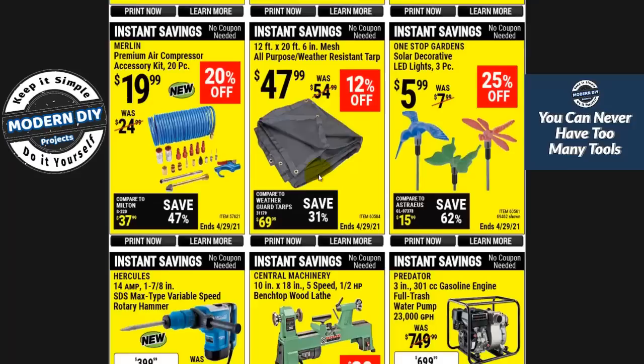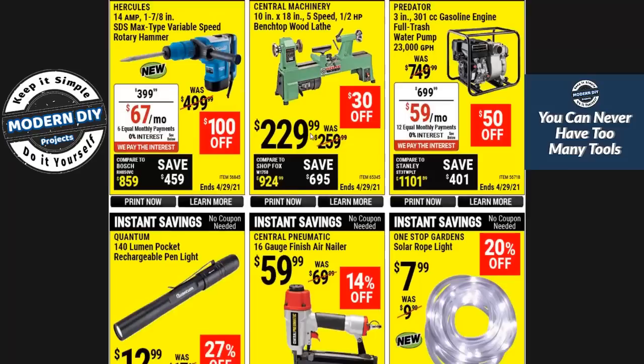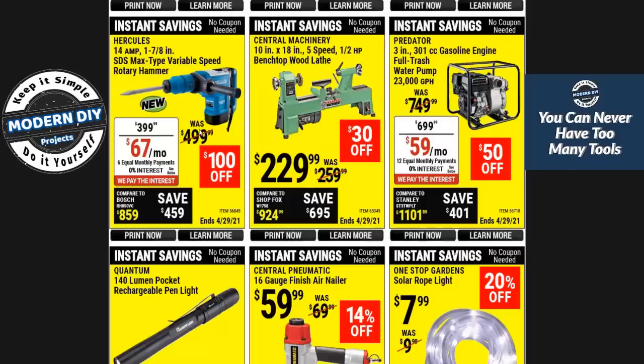Here you have a premium air compressor accessory kit for $20 — this appears to be a new item, I haven't seen it at the store. Here's a weather resistant tarp, 12 by 20 feet, $47 — seems a little bit pricey, but I haven't seen it firsthand so I can't say for sure. And here's the Hercules 14 amp rotary hammer. $399 is not cheap, but it's better than getting a DeWalt or Milwaukee, which are going to be more expensive.